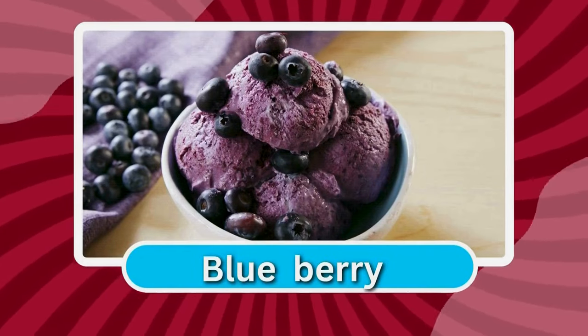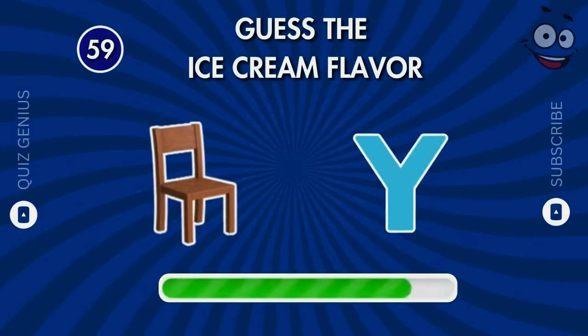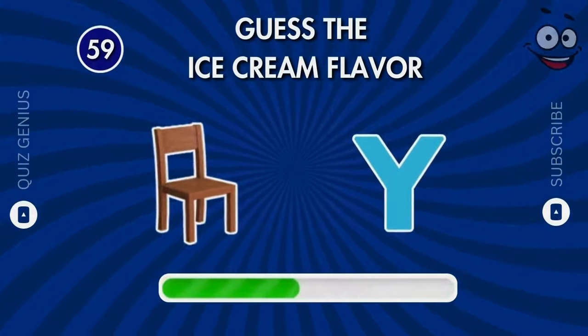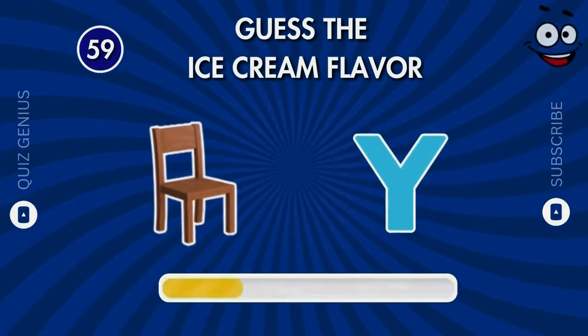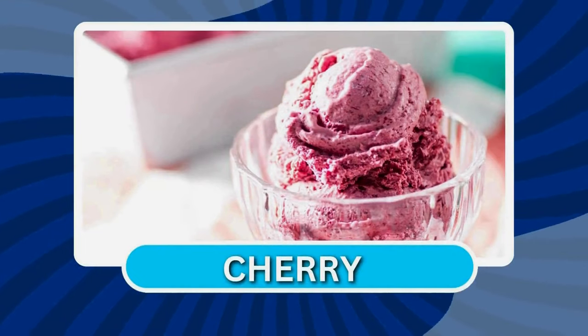It's blueberry! Can you guess the flavor by the emoji? The correct answer is cherry.